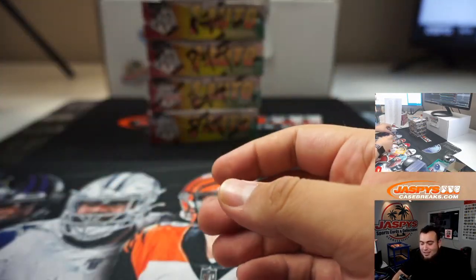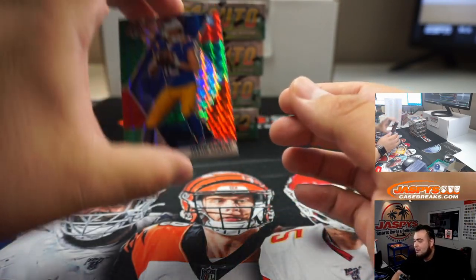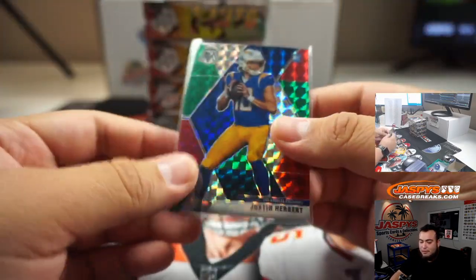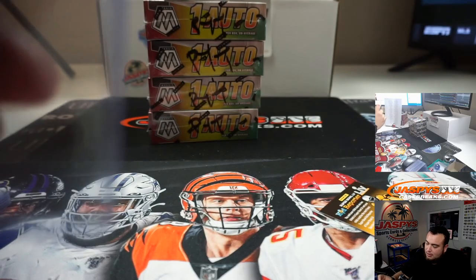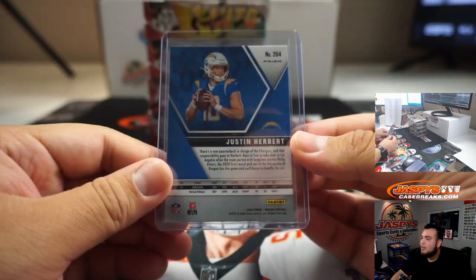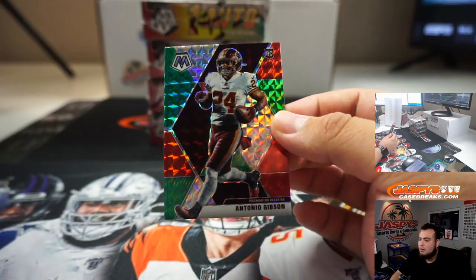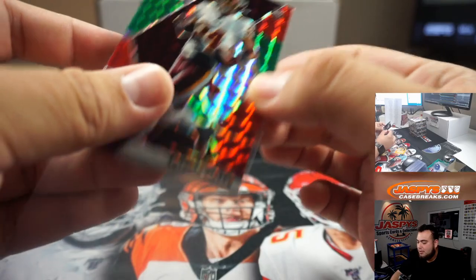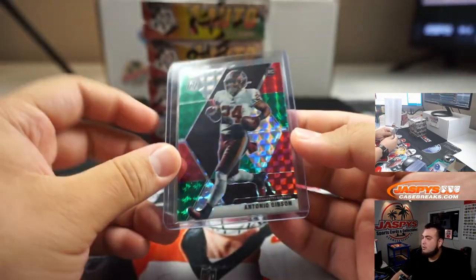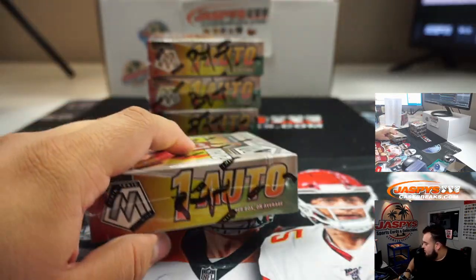Ryan, I guess you got to sleep during these breaks because look at this — just pulled your boy Herbert. Won that in a little filler — Ryan Harold did. And you got yourself a little Herbert. Very nice, man. And Antonio Gibson. Alright, next box — that was a great box.